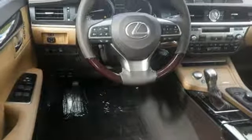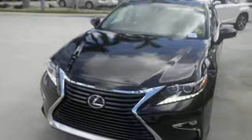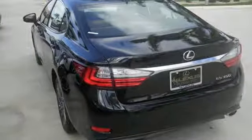Dual-zone climate control and the power front seats provide this ES350 with plenty of comfort and elegance. You will find high-tech conveniences throughout, with the Lexus Inform Remote app and Safety Connect, high-speed dynamic radar cruise control, and Siri Eyes Free.